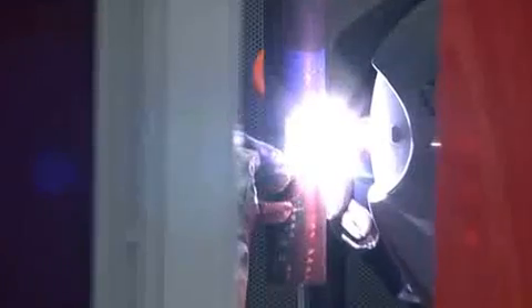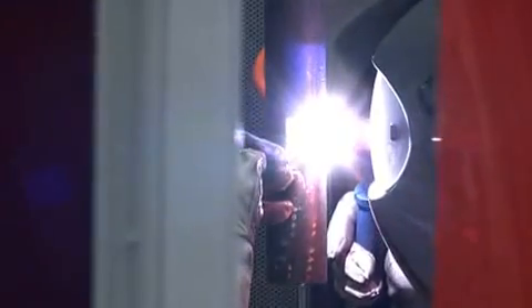Welding requires precision because the weld seam must ultimately be able to bear the specified loads. However, many production processes require much more than a discerning eye and professional craftsmanship.